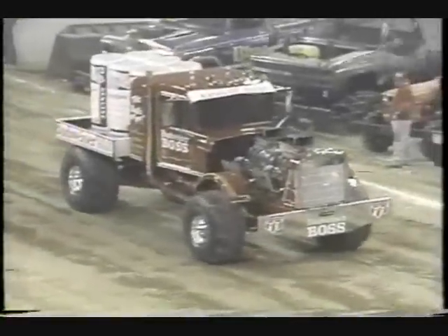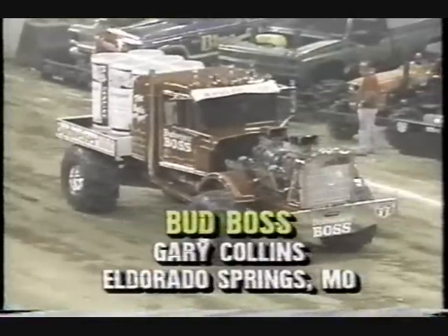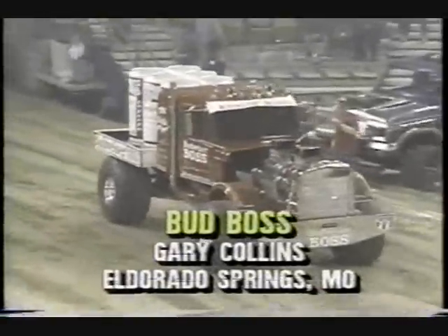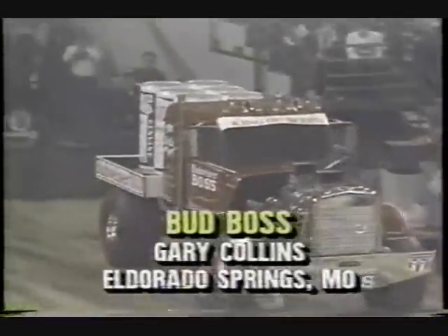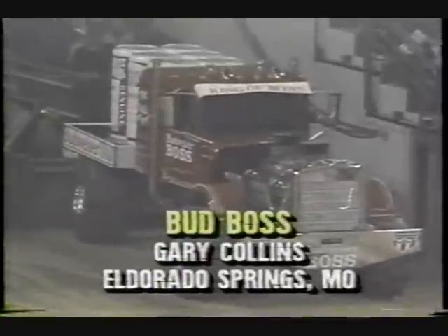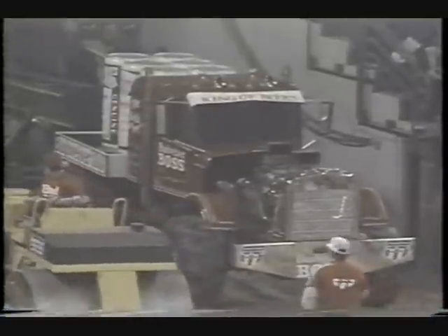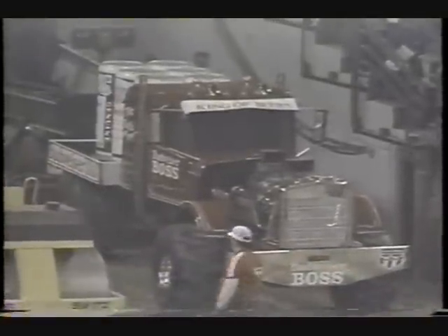Welcome back to Kemper Arena here in Kansas City, Missouri, as the Budweiser U.S. Hot Rod Truck and Tractor Pull Winter Nationals continue. I've seen this truck run probably 200 times, and I would drive several hundred miles to watch it run any day of the week. It's that exciting. This is the most exciting four-wheel drive vehicle ever built. This is the Budweiser Boss.